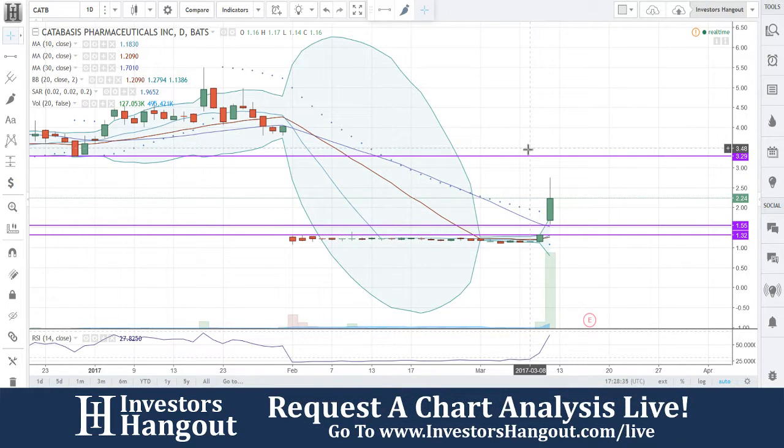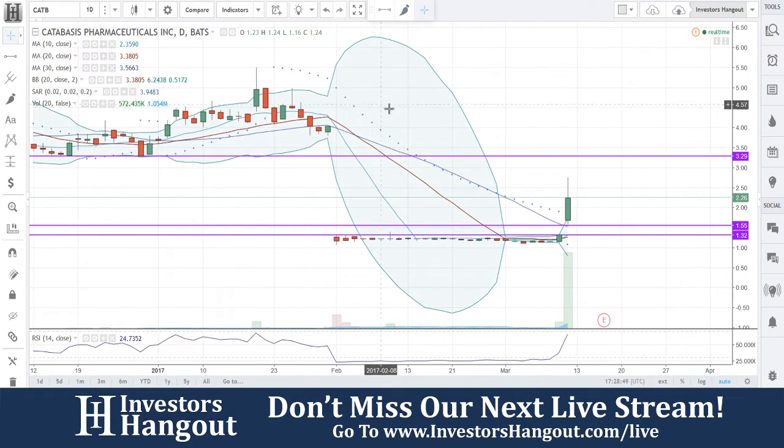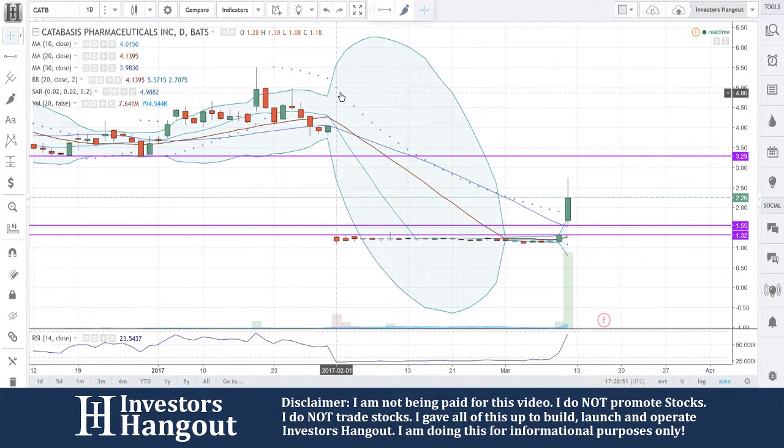Right now we're taking a look at CATB — we've not looked at this one before from our record, so it's always good to go through new stocks. CATB is currently trading at $2.26; we started looking at this one at $2.24. Once Joe takes over he can tell us what happened here, depending on whether bad news came out or whatever — we'll talk about that in a second.